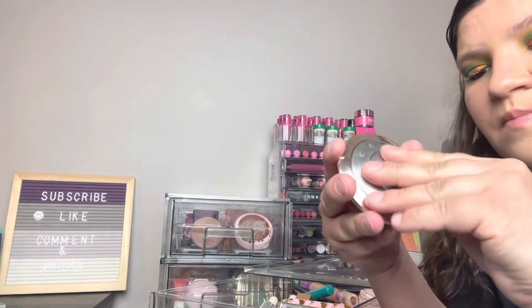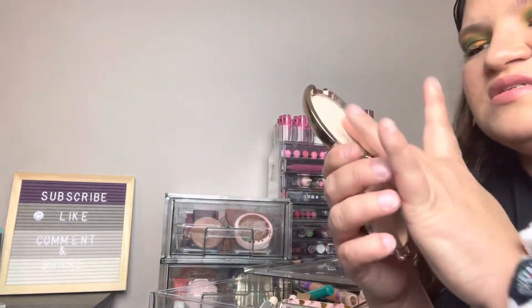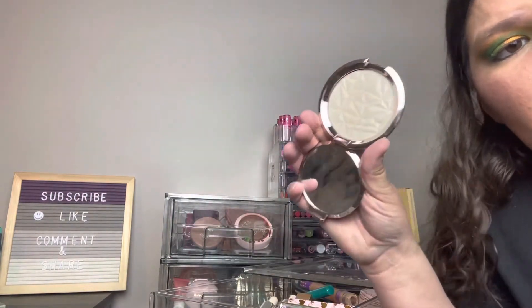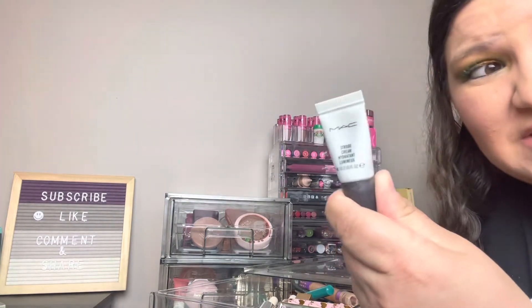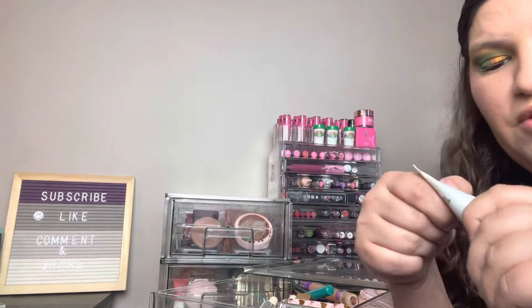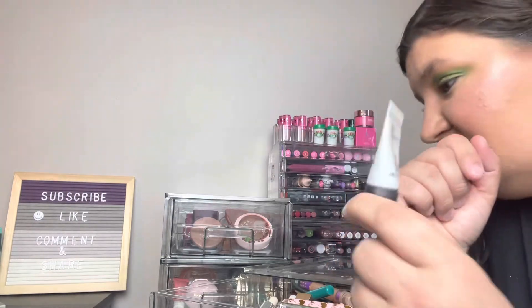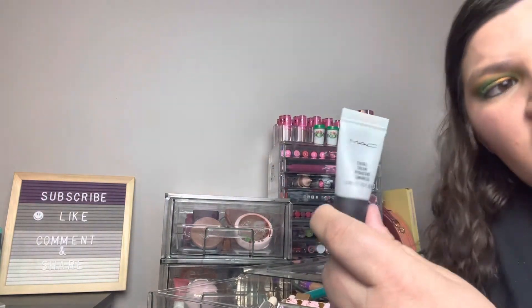This is a BECCA highlighter — I know BECCA isn't around anymore, but it's so pretty and shiny, so I'm definitely keeping it. This is a little sample of the MAC Strobe Cream that I got way too many years ago — there's probably barely anything left. I think I got it from Ipsy before I even had Boxycharm, so I'm getting rid of this.